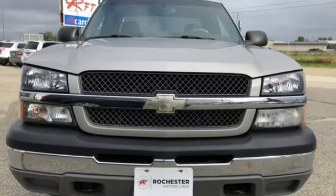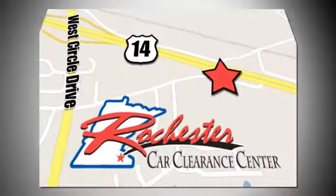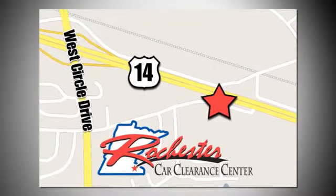Driving is believing. Test drive it today. At Rochester Car Clearance Center, you get our best price, bottom line. We are conveniently located on Highway 14 West, near West Circle Drive.